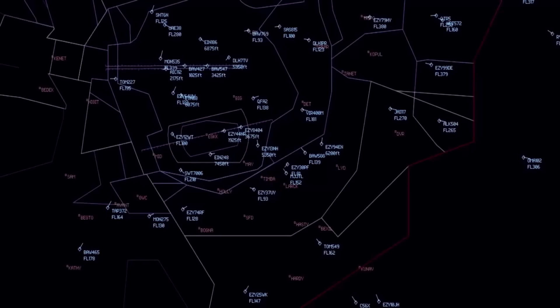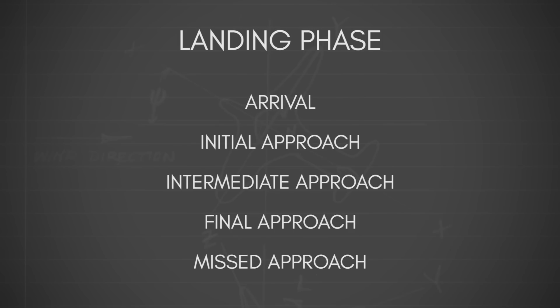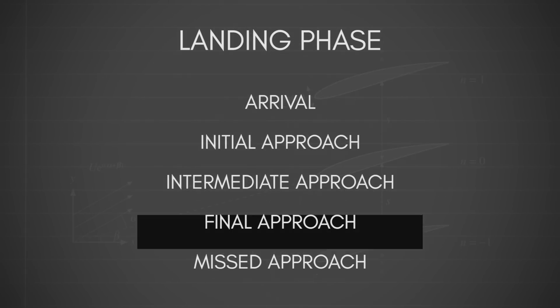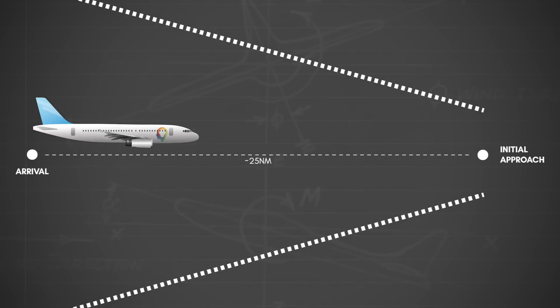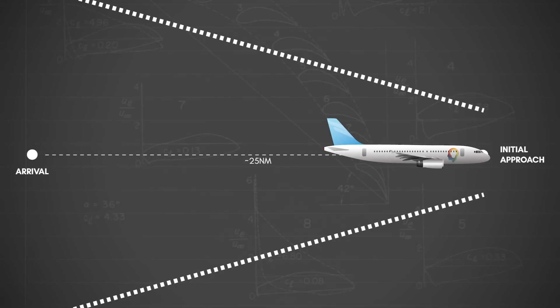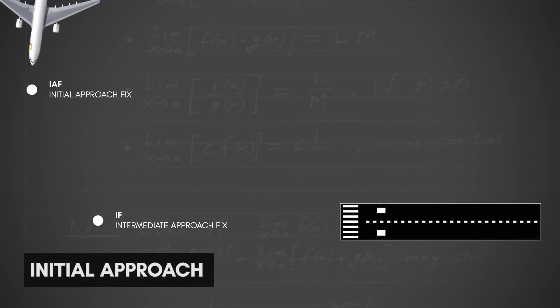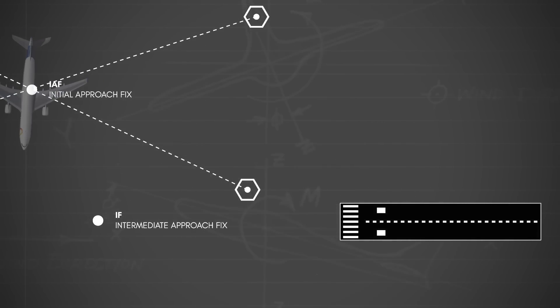The landing phase of an airliner can be broken down into five segments: arrival, initial approach, intermediate approach, final approach, and missed approach. Arrival begins when the aircraft transitions out of the cruising phase, and the protected airspace begins to narrow, typically beginning about 25 nautical miles before the initial approach. The initial approach segment begins at a point known as an initial approach fix, or IAF — navigational points formed from the intersection of various aviation radio navigation aids.